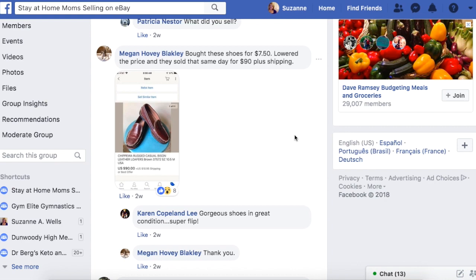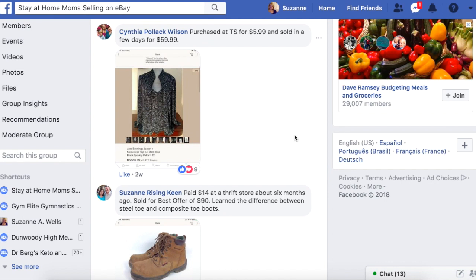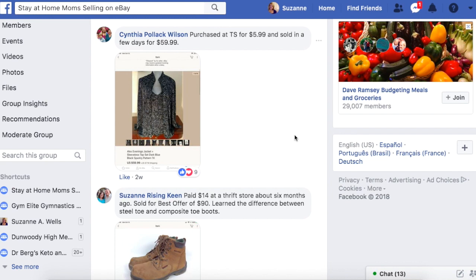I really am trying to do more of these. Time is at a premium — I spend time listing my own stuff and shopping and doing a lot of different things. I know y'all enjoy these Money Making Monday videos. I enjoy them too, so I'm going to commit to making these more often. Cynthia here paid $5.99 at a thrift store and sold in a few days for $59.99.